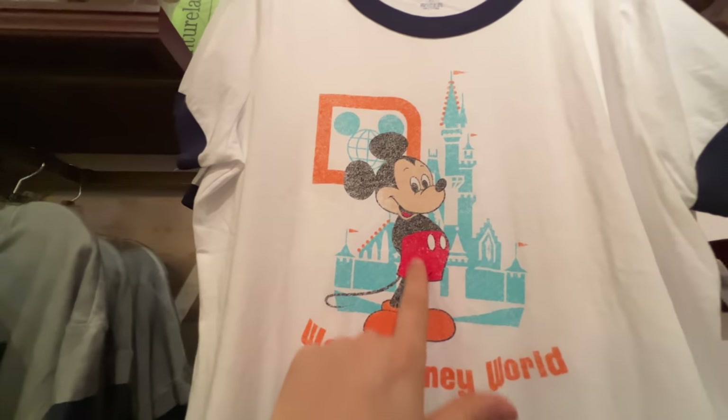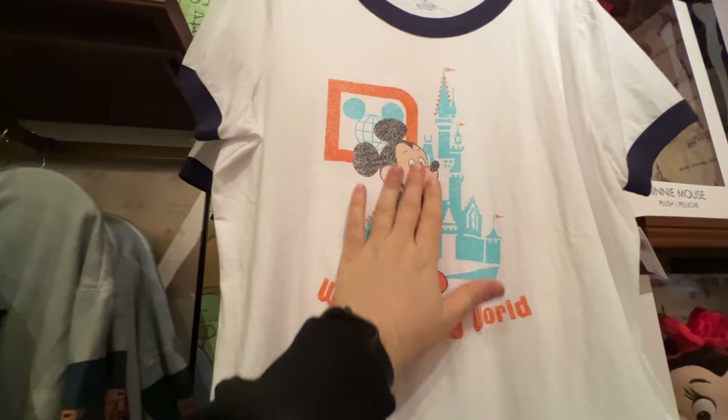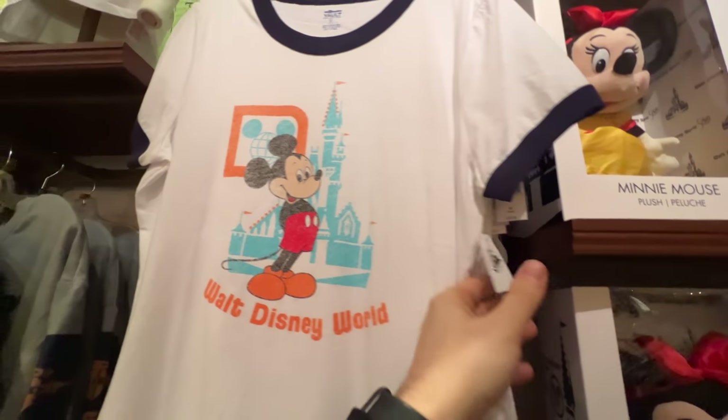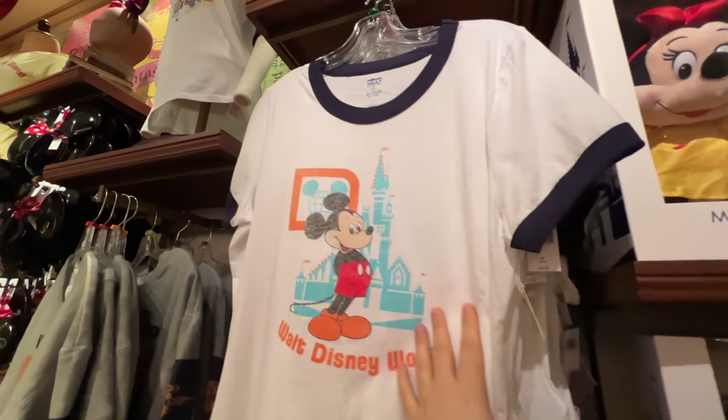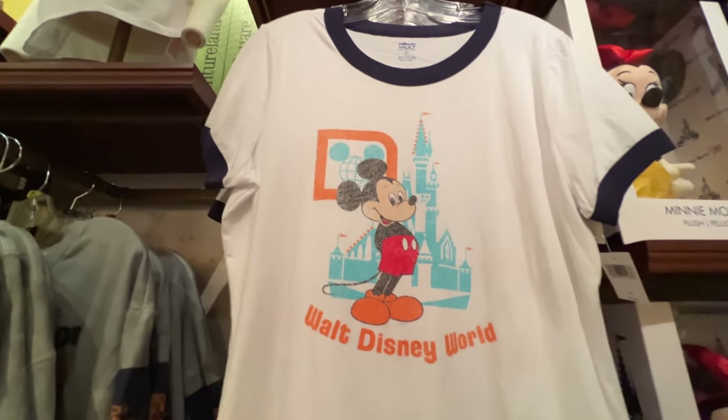This shirt again has a faded design showing classic Mickey with that D, and then there's Cinderella Castle. The faded look on Mickey is done intentionally. It's $36.99, part of the Vault collection, and it is a ringer shirt around the collar and around the sleeves.